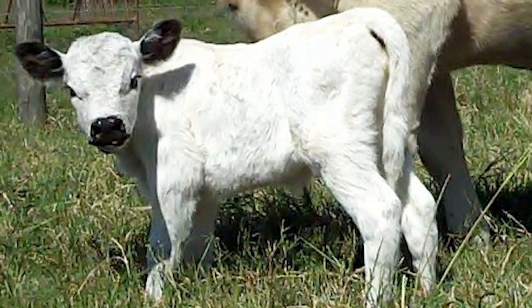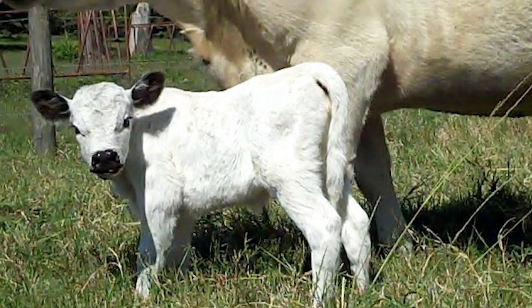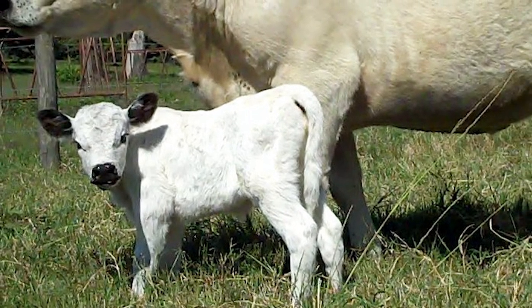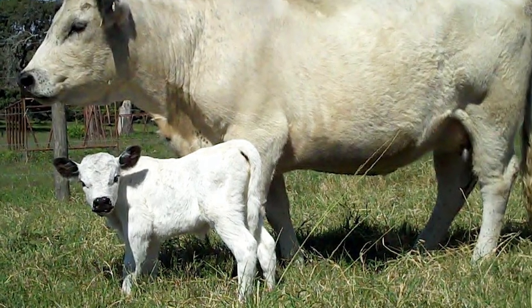Cows make good mothers and generally have unassisted births. They are known for the integrity of their udders and abundance of rich milk, and can calf well into their teens.